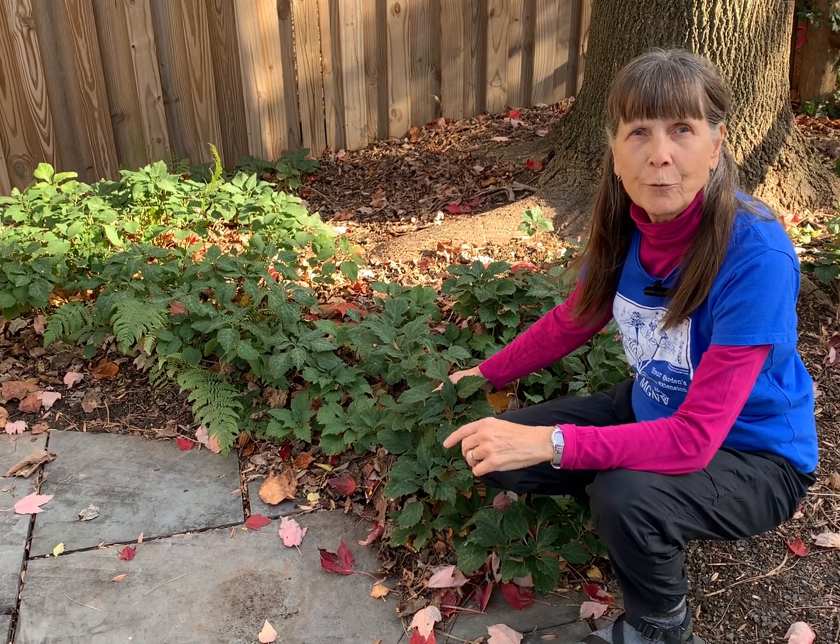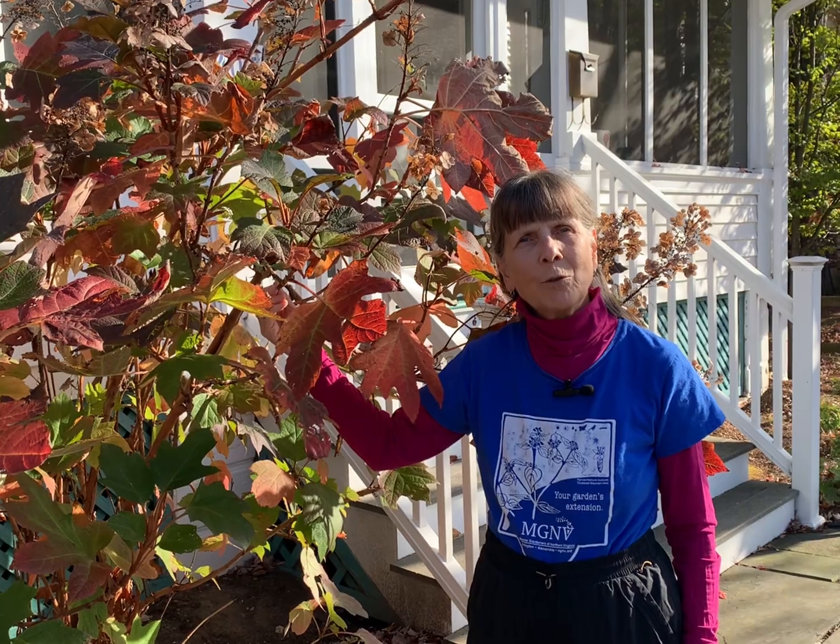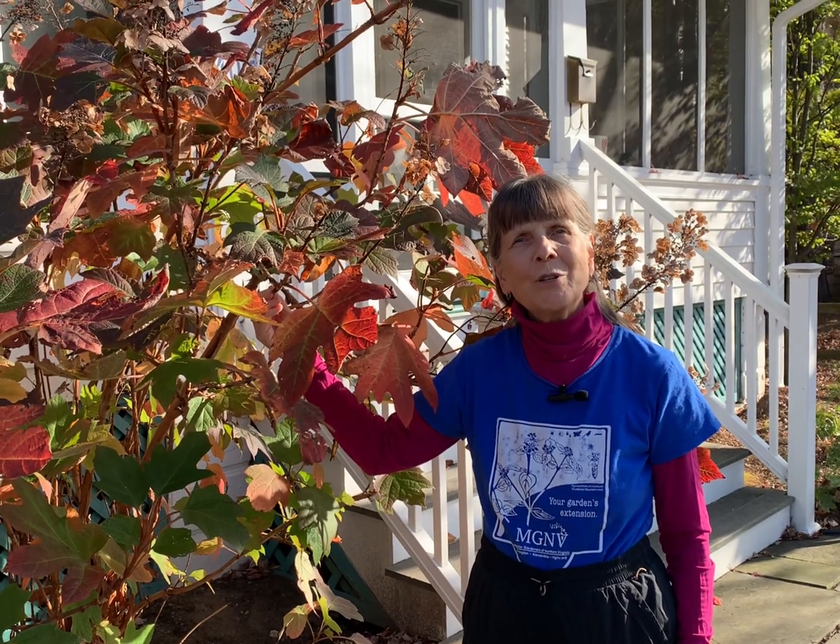I like to use Allegheny spurge as a ground cover in the woodland part of my garden. It's also wonderful for use under lawn trees where turf grass won't grow so well, or as a lovely edging along pathways. If you'd like to introduce Allegheny spurge as a ground cover in your garden, I suggest planting each of the specimens about a foot apart — they will spread slowly over time. Whichever of these native alternatives to invasive winter creeper you choose, I wish you happy gardening!